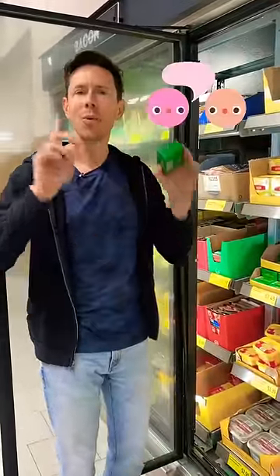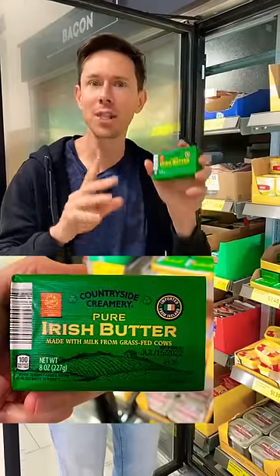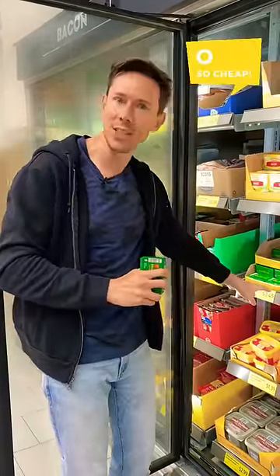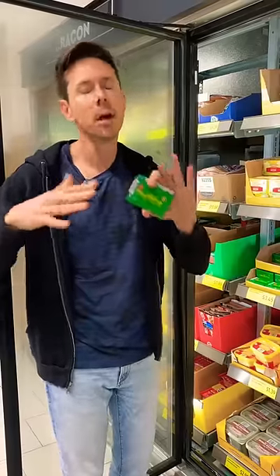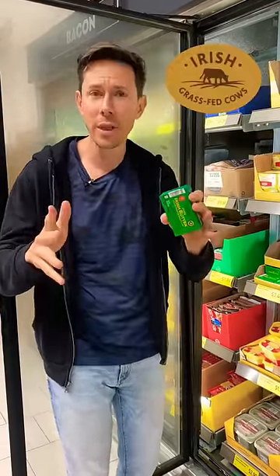Aldi used to carry Kerrygold butter, but they got rid of it. Rumor on the street is they're still using Kerrygold to produce their own Aldi version of Irish grass-fed butter. The price is cheaper than Kerrygold, but keep in mind it's not 100% grass-fed — it's 80% grass-fed. It abides by something called Irish Dairy Law.